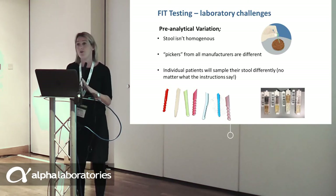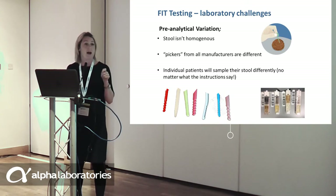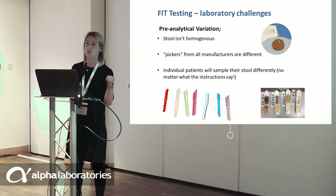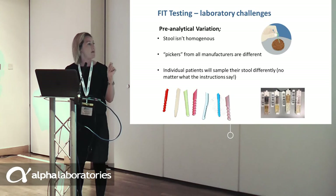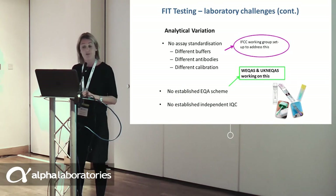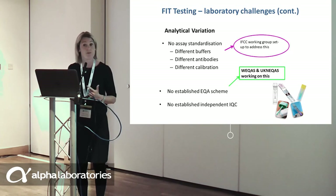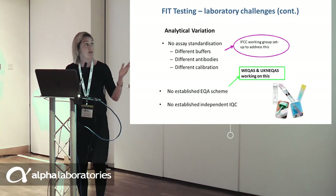Pre-analytically, there is a lot of variation in FIT tests that we all need to be aware of. Stool is obviously not homogenous. The pickers from all manufacturers are different and collect different amounts of stool. We also have data to demonstrate that whether you dip the picker once, twice, or three times gives a different result. Analytically, there is a lot of variation: there is no assay standardisation, different manufacturers use different buffers and different antibodies, and they are calibrated to different reference materials. We are in the process of setting up an IFCC working group to look at this, but it is still work in progress. There is no established EQA scheme and no established independent IQC scheme.